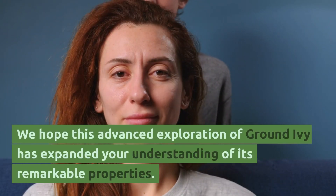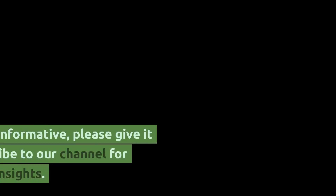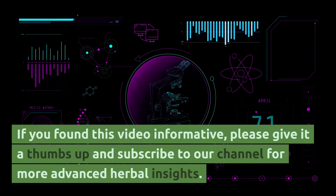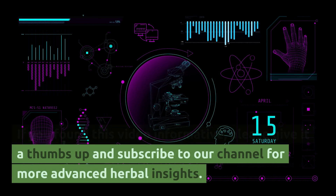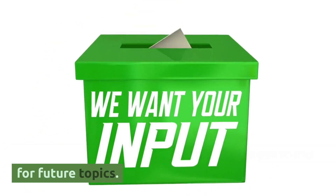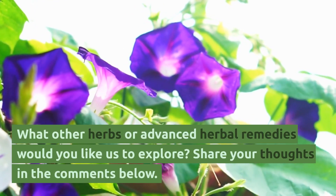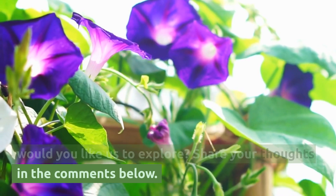We hope this advanced exploration of ground ivy has expanded your understanding of its remarkable properties. If you found this video informative, please give it a thumbs up and subscribe to our channel for more advanced herbal insights. We eagerly await your comments and suggestions for future topics — what other herbs or advanced herbal remedies would you like us to explore? Share your thoughts in the comments below.